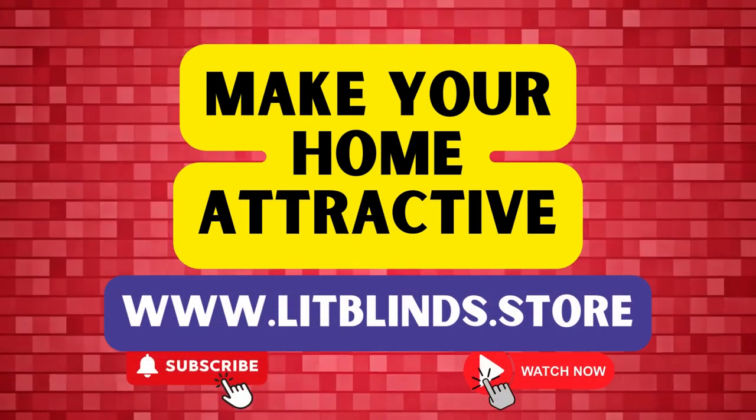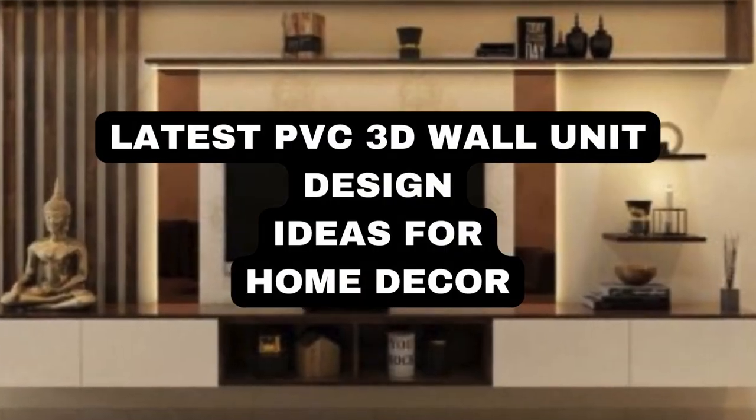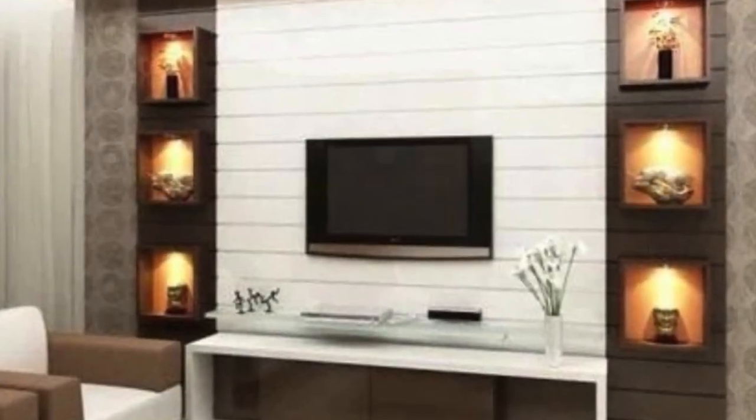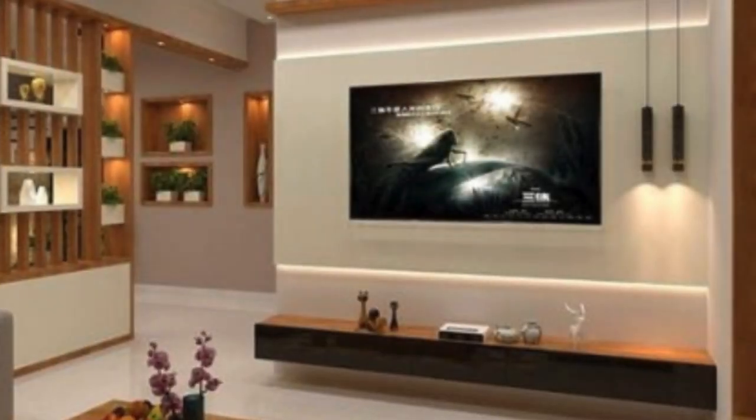www.litblinds.store — Polyvinyl chloride PVC 3D wall units have revolutionized the interior design landscape, offering a seamless blend of aesthetic appeal and practical functionality. These innovative wall units have become a popular choice for homeowners, interior designers, and architects alike, owing to their versatility and transformative capabilities.